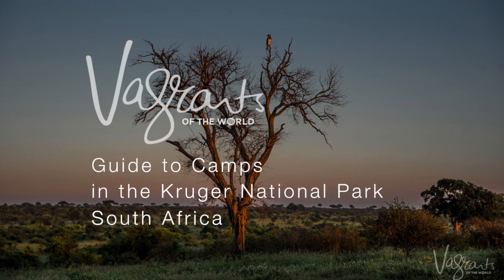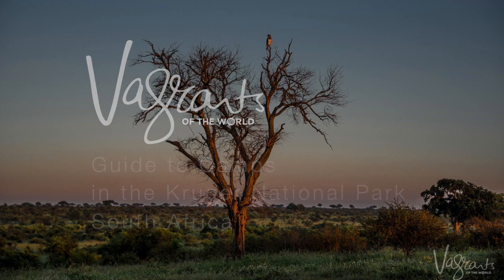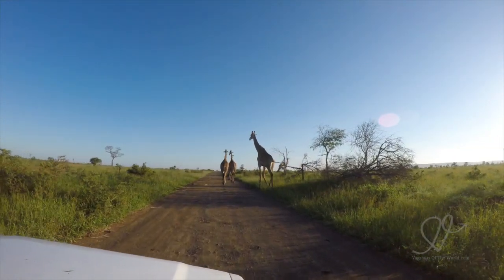Welcome to our guide to the rest camps in Kruger National Park. These are the camps we visited on our self-drive safari as we made our way from the south of the park to the north.